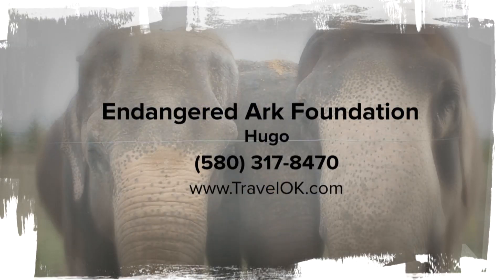Right now tours are scheduled at 10 a.m. on Saturdays. You do need to reserve a spot. Keep in mind, if the weather is bad they may not be open. You'll find more information at their website, endangeredarkfoundation.org.